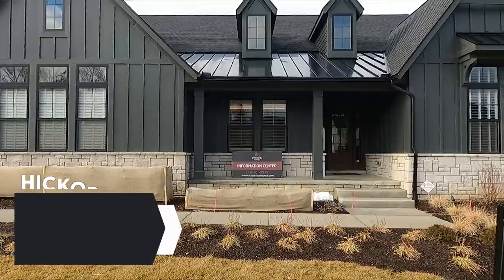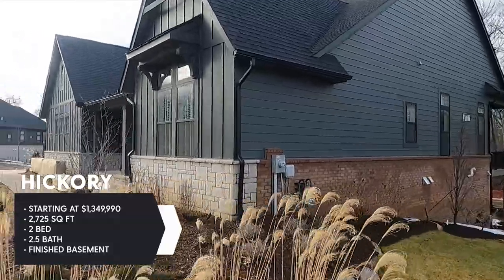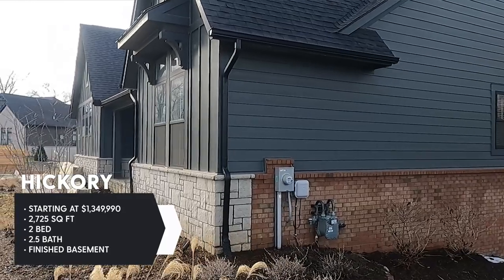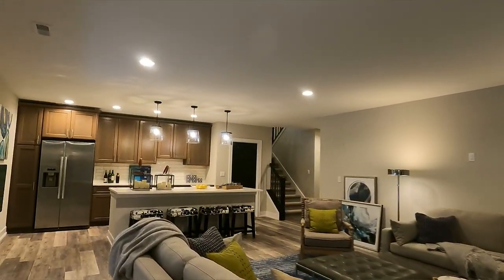Welcome to the Villas at Bloomfield Grove by Roberts and Brothers Homes. This house is a 2,700 square foot ranch style home, so it's all on one level, but it does have an amazing finished basement. I'm going to show you every single bit of this floor and then we're going to travel below to see the fully finished walkout basement on this beautiful monster.